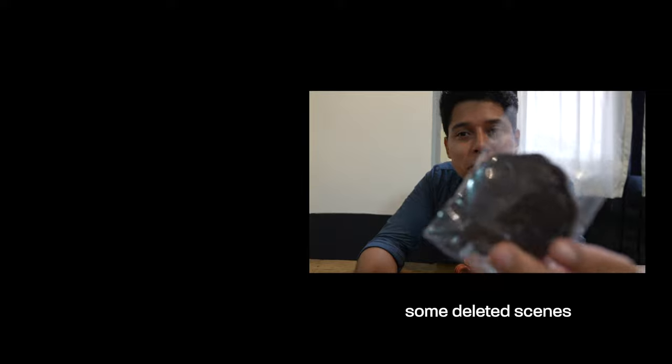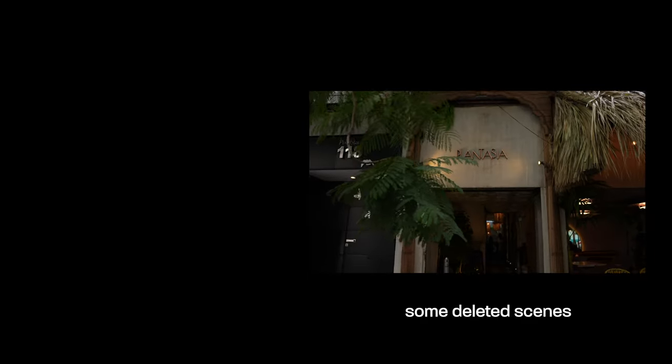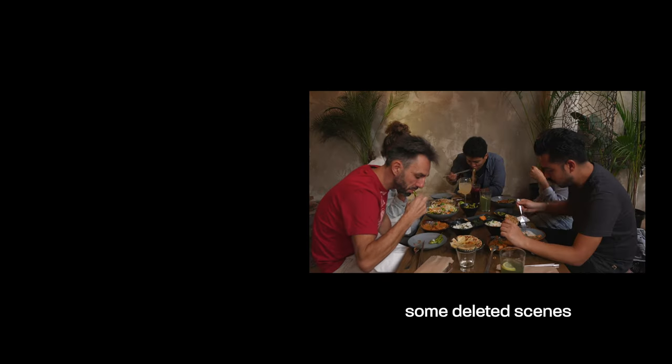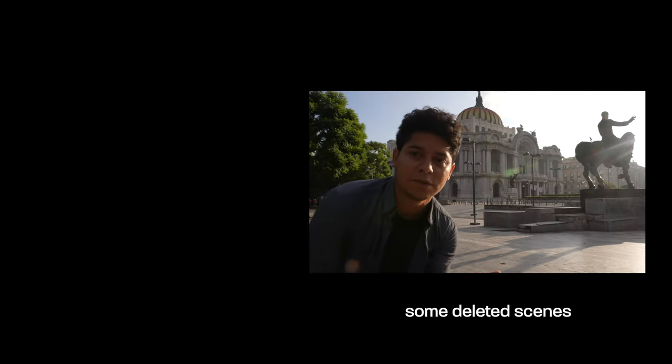I'm getting chocolate now — sparking some chocolate. Bellas Artes is such a beautiful place.